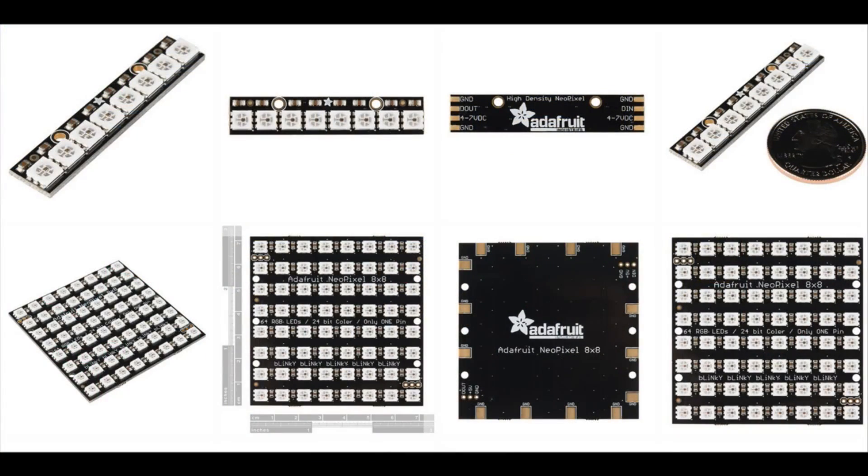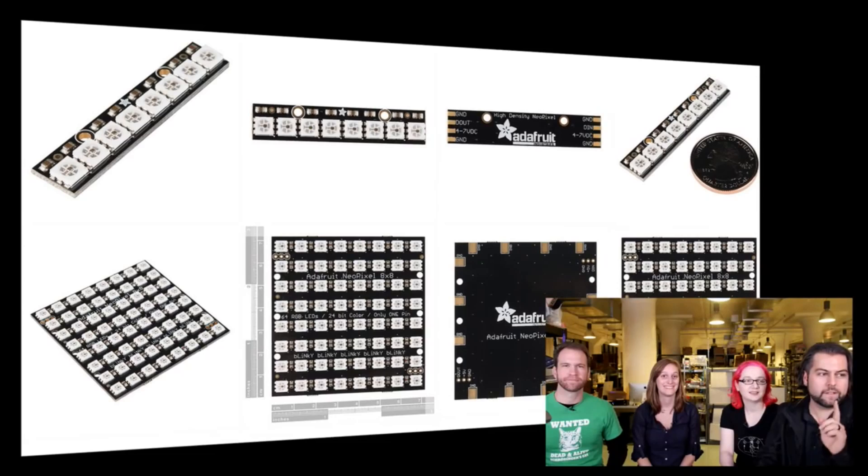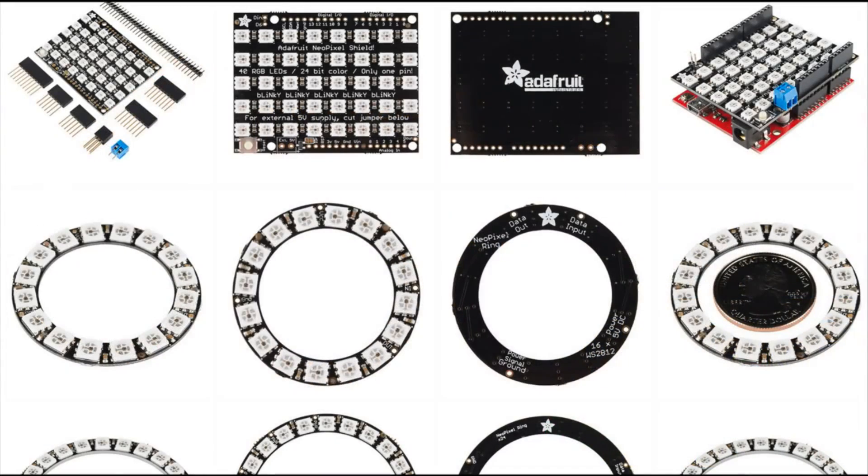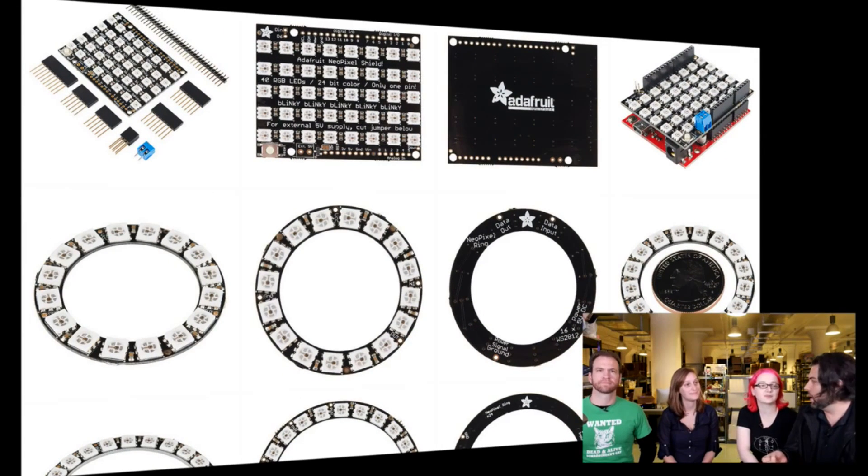NeoPixels. And you can tell these are photos from SparkFun because they do their stuff on white backgrounds — we do our stuff on black backgrounds, that's how you can tell. You can tell it's our board because we're on black. So NeoPixels are very popular. Great way — we saw one of the Show and Tell projects use the rings, squares, shields, sticks. If you go to SparkFun.com you can see the video.